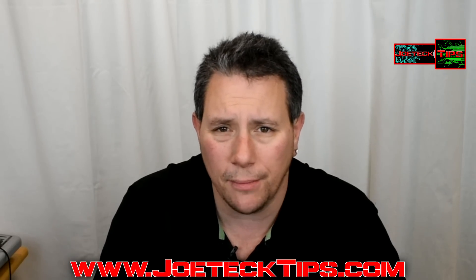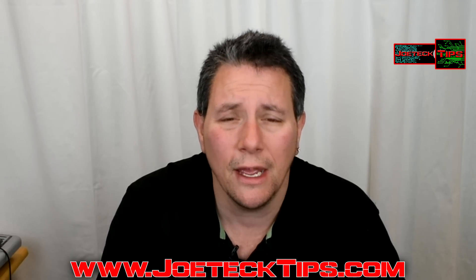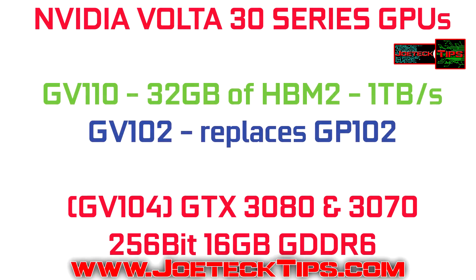So that's going to be a Pascal refresh. NVIDIA Volta is going to be the 30 series GPU — all rumored, of course, but it's always good to know what's coming down the pike. That's going to use the GV110 GPU, GV102 and GV104. We're familiar with 'GP' for Pascal, but now it's 'GV' for Volta. That's for 2018.